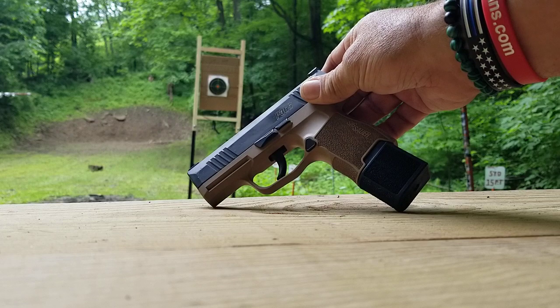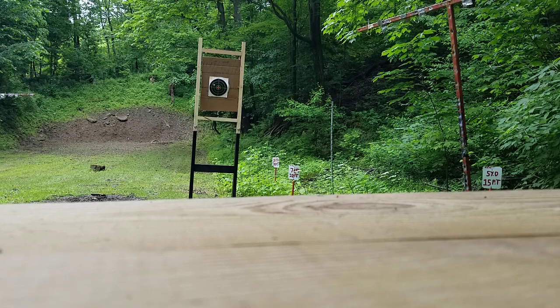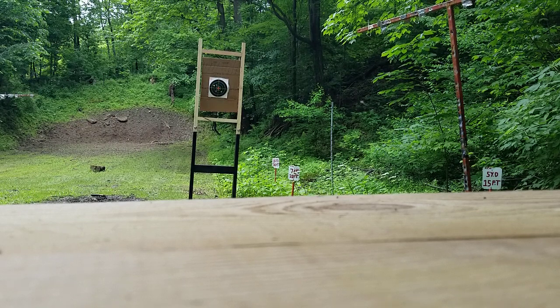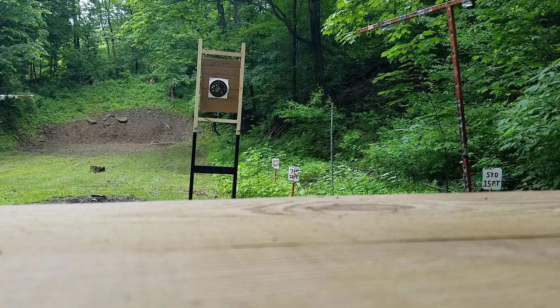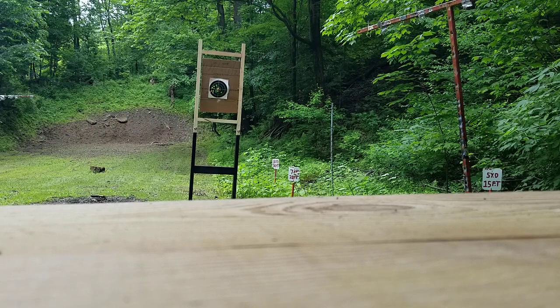I didn't bring my phone today, so there you go. Get busy here now. Just shooting different spots on the target, see what kind of groove we can get.